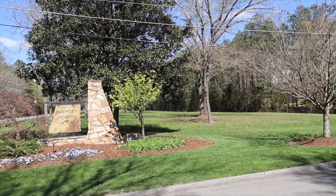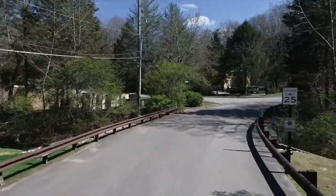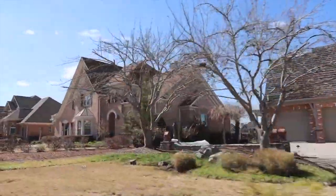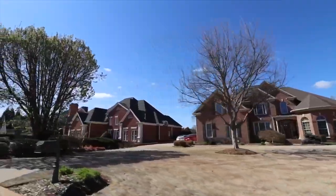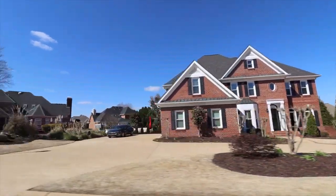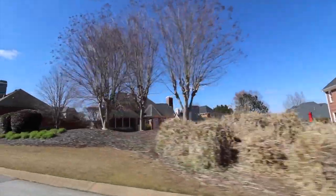Mountain Shadows is the next neighborhood we're going to talk about. This is a very popular neighborhood just off of Banks Road. It's another large, established neighborhood with mostly brick homes. Homes in this neighborhood range in price from the high $400,000s to the high $800,000s.